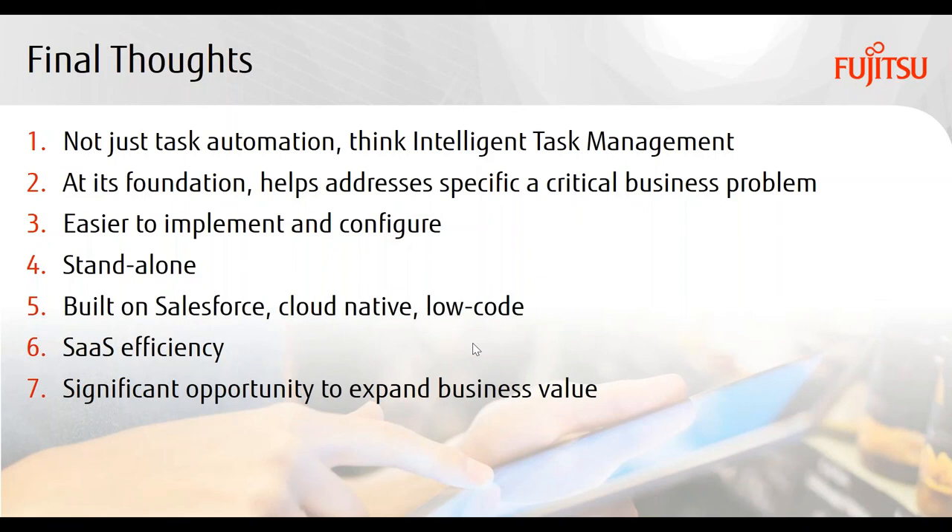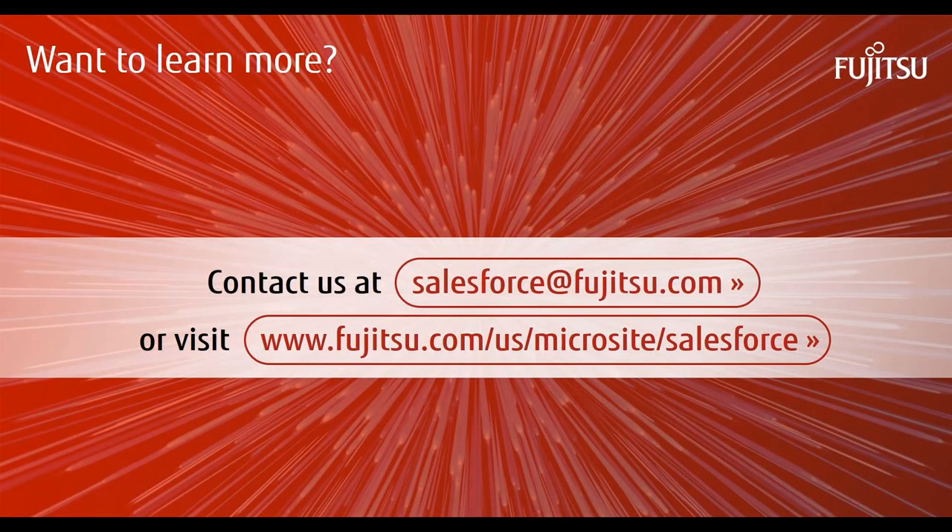We're now ready for early customer pilots and trials of the solution. This ends our session for today. I'd like to thank my colleagues Parashar and Nitin, as well as everyone else who contributed to this session. The same goes for all of you in the audience for attending our webinar. Our aim is to provide you with some insights into how we're addressing today's acute retail challenges, and we hope we've accomplished that today. Please feel free to reach out to us at salesforce.fujitsu.com as shown on this slide. Thank you very much. We'd be happy to answer your questions, and you'll also find plenty of additional information at the URL shown here.